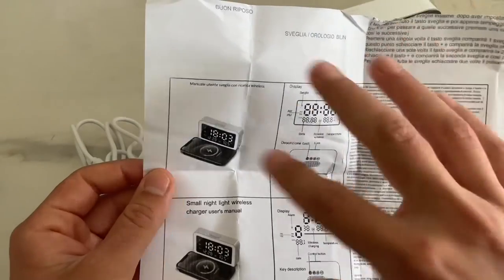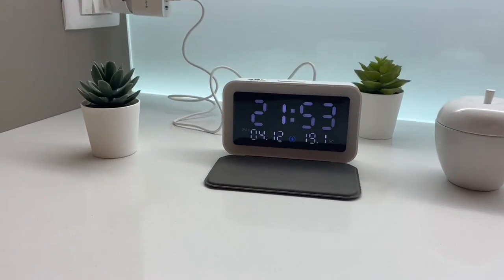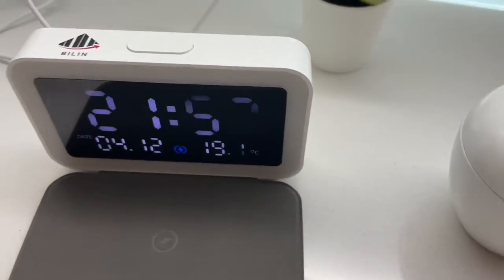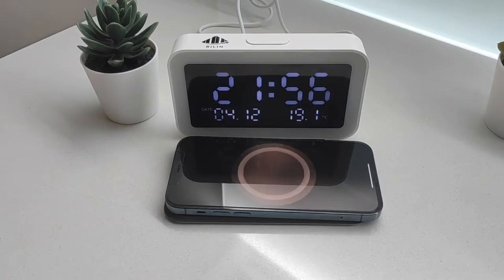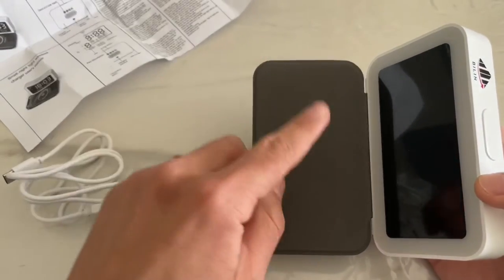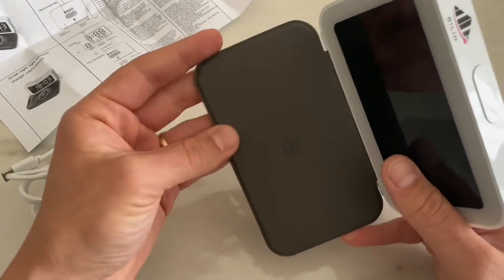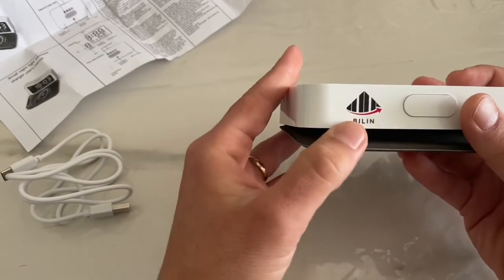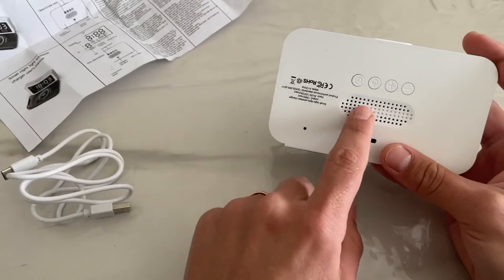Per le caratteristiche tecniche specifiche e le dimensioni vi rimando al link in descrizione. La sveglia ha uno schermo da 6.69 pollici, ma è veramente molto compatta e leggera. Abbiamo questo stand che ci permetterà di ricaricare il nostro iPhone tramite ricarica wireless. Questo stand funge anche da protezione per la sveglia. Il materiale è un misto di pelle e tessuto, molto piacevole al tatto. La sveglia si presenta con un design minimal davvero ben curato, con quattro pulsanti.